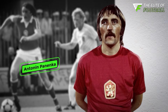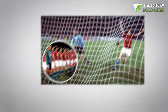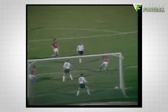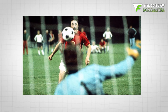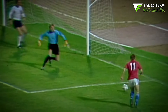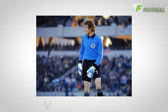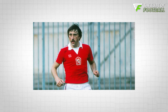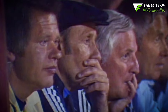In the 1976 UEFA European Championship final, Czechoslovakia and West Germany were deadlocked at 2-2 after 120 minutes, heading to a penalty shootout. Ulrich Honess missed his penalty, handing Antonin Panenka the chance to win it all for Czechoslovakia. Under immense pressure, Panenka stayed cool and executed a daring chip down the middle, while German goalkeeper Sepp Maier dived the other way. This audacious move, never seen before, stunned fans and has since become synonymous with Panenka's name.